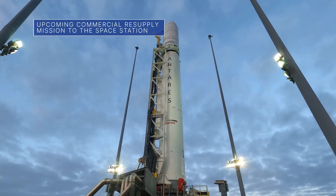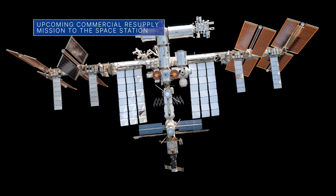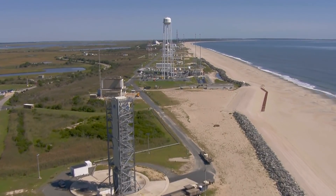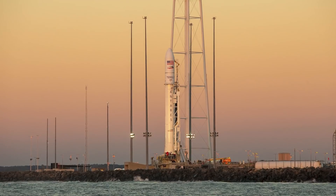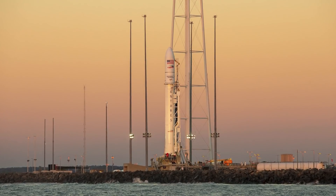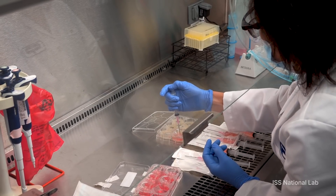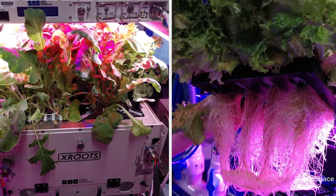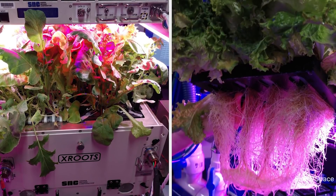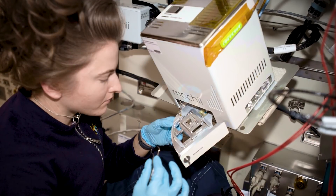Our commercial partner Northrop Grumman is targeting February 19 for the launch of its next resupply mission to the International Space Station from our Wallops Flight Facility in Virginia. More than 8,200 pounds of cargo will launch aboard the company's Cygnus cargo spacecraft. The science being delivered includes a study to evaluate the effects of a drug on breast and prostate cancer cells, an investigation that could potentially lead to products to protect aging skin, and a system to test techniques for hydroponic and aeroponic plant growth. This is the company's 17th resupply mission to the station for NASA.